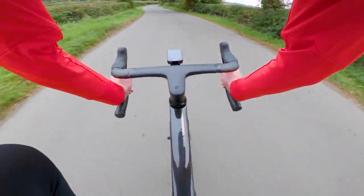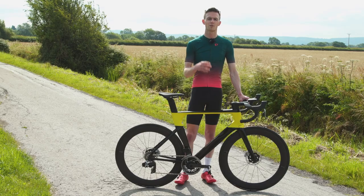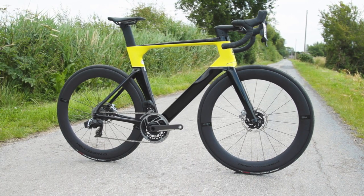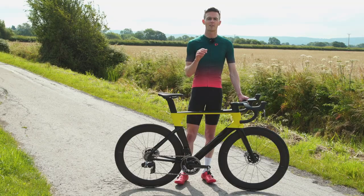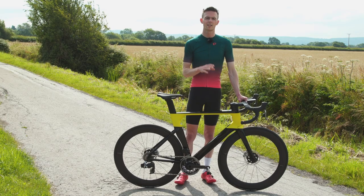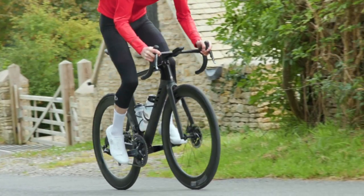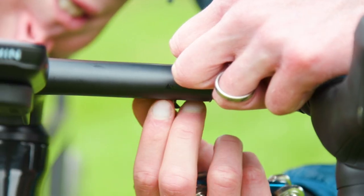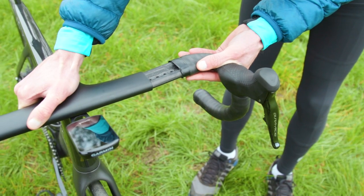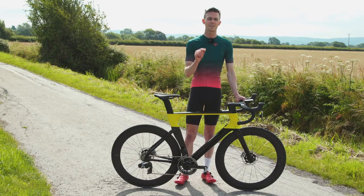The Canyon largely beats the Cannondale for value, but there's something nice about being able to walk into a physical bike shop and see the bike before dropping £10,000 on it — with the Canyon it's online only. I also found that a relatively narrow front wheel and tyre on the Canyon Aeroad meant it often felt chattery over rough roads, and the adjustable integrated handlebar, while interesting on paper, doesn't give as wide a range of adjustability as the two-piece setup on the System 6.